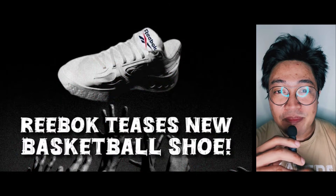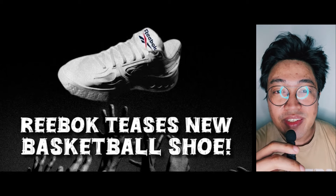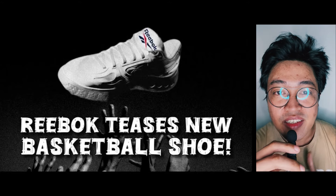In a video I posted a couple of hours before tip-off, we were expecting Angel Reese to debut Reebok's latest basketball shoe — and we were not disappointed.